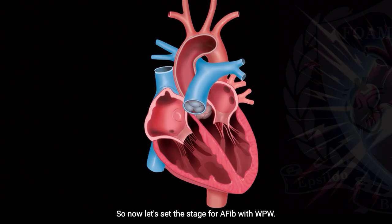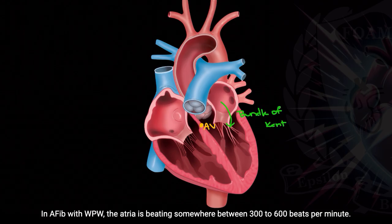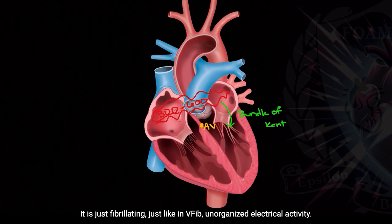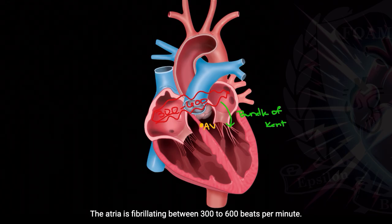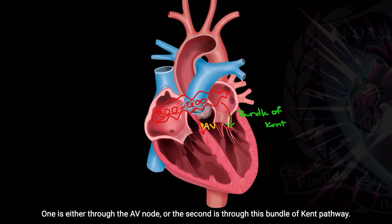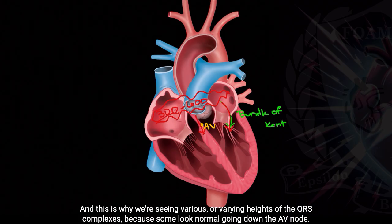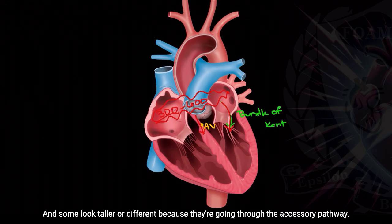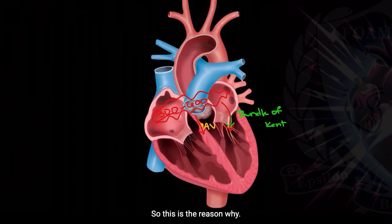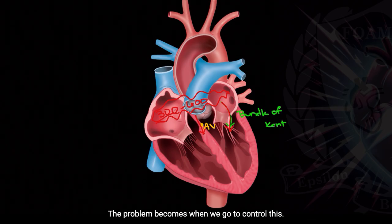Now let's set the stage for AFib with WPW. We have two conduction pathways: option one through the AV node, and the bundle of Kent. In AFib with WPW, the atria is beating somewhere between 300 to 600 beats per minute — just fibrillating, unorganized electrical activity. The atrial impulses have two options: either through the AV node or through the bundle of Kent. That's why we're seeing rates near 300, and why we see varying heights of the QRS complexes — some look normal going down the AV node, and some look taller because they're going through the accessory pathway.